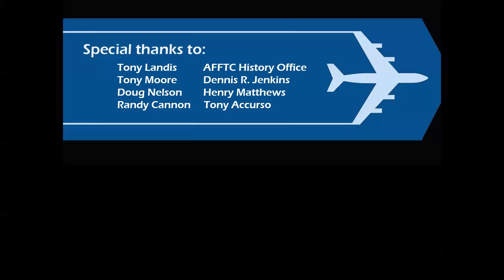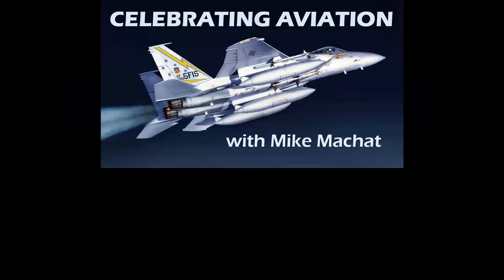Special thanks to the wonderful folks who provided all the information and imagery you saw in this video. I thank you for Celebrating Aviation with Mike Machette — I hope you enjoyed this episode, and until next time, take care.